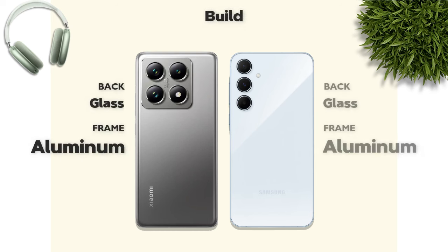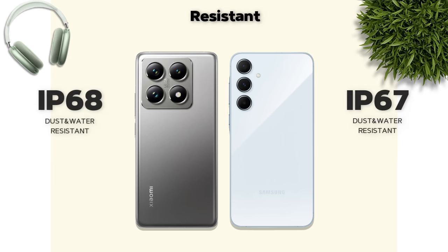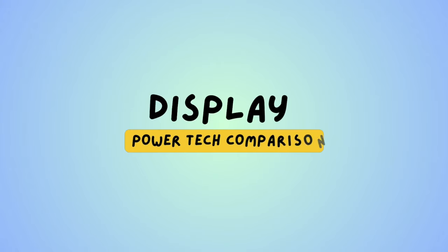Build quality: which one is better? Both have glass back and aluminum frame. IP68 rating — A55 is better.